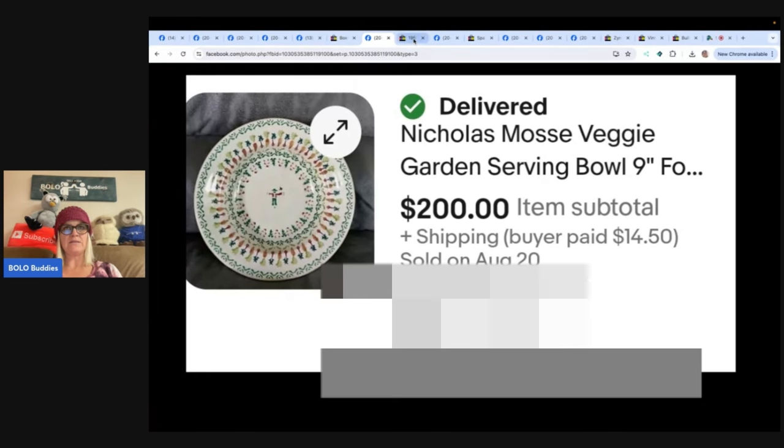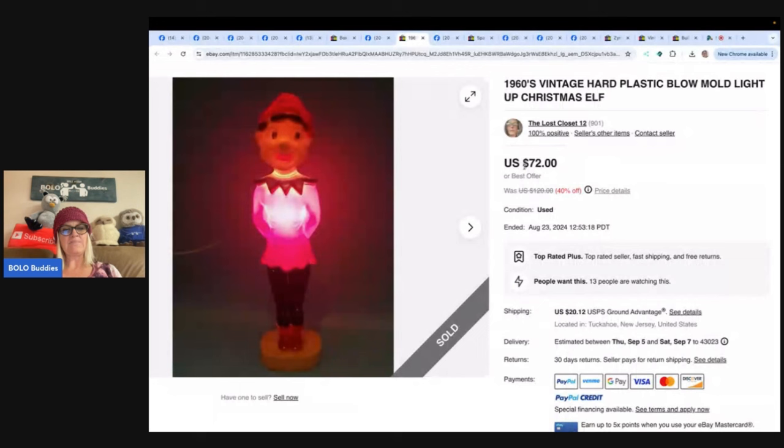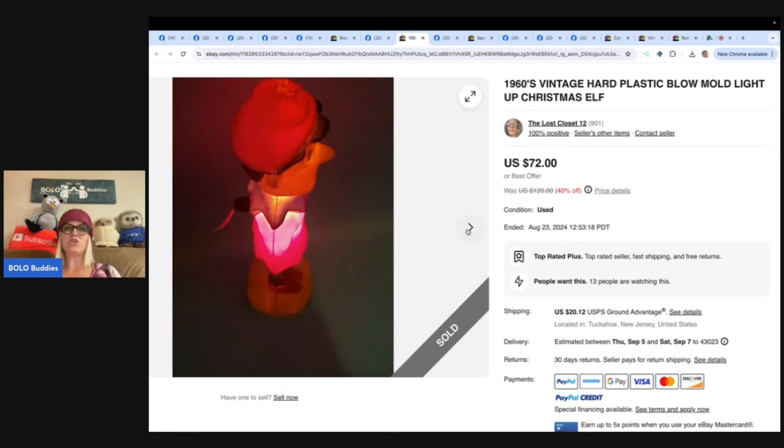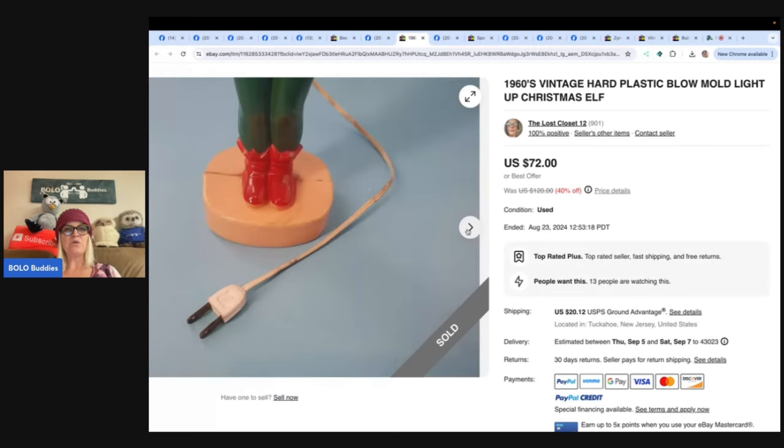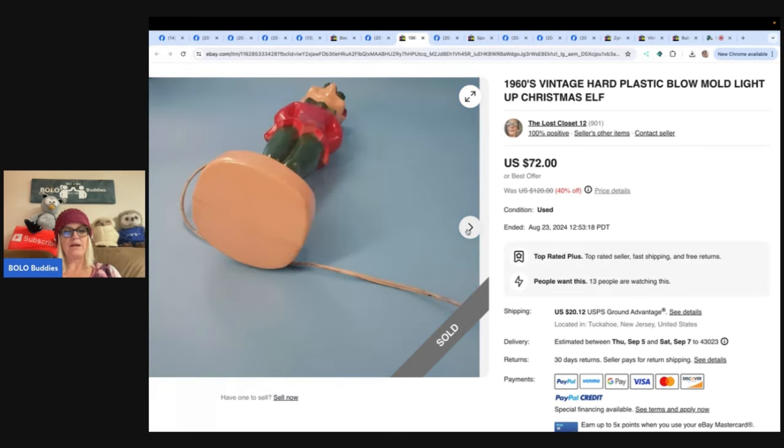It's a vintage hard plastic blow mold light-up Christmas elf — so cute. Love vintage Christmas. The next item is a vintage rare Playskool Blankies sheep lamb plush plaid from the eighties. She bought this Playskool Blankie sheep lamb from the 1980s at Goodwill for 99 cents. From experience she's learned vintage Playskool sells, but she didn't realize this one was worth so much. When she looked up comps, these were selling anywhere from $80 to $150. Got lots of interest and some lowball offers, but ended up selling within a month for a best offer of $100. She sells on Eat Pray Thrift on Mercari, eBay, and Etsy — and she is a bolo plush finder.